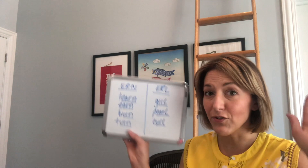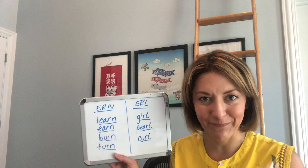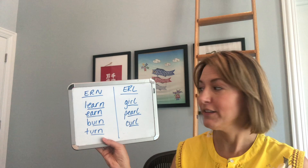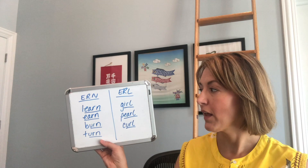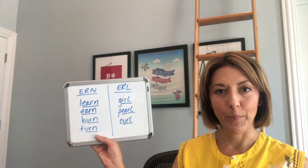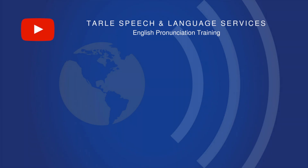Now let's try it in some words. Don't let the spelling confuse you — all of the underlined parts of the words are only pronounced one way. Let's give them a try: learn, earn, burn, turn, girl, pearl, curl. One more time: learn, earn, burn, turn, girl, pearl, curl.